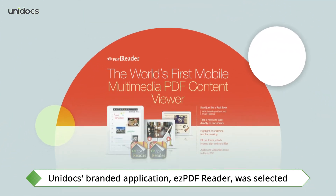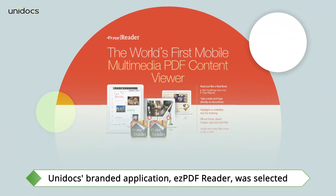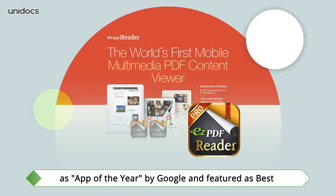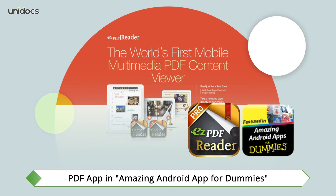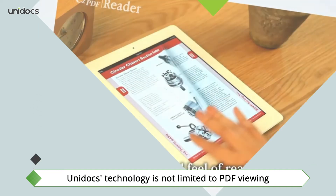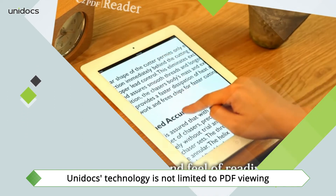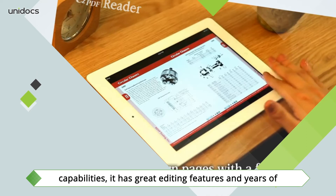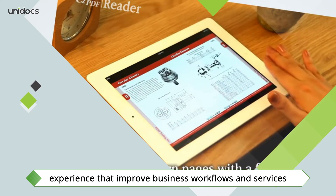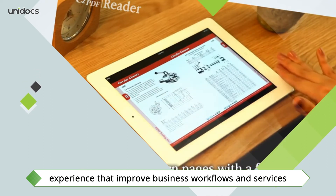Unidox's branded application, Easy PDF Reader, was selected as App of the Year by Google and featured as the best PDF app in Amazing Android Apps for Dummies. Unidox technology is not limited to PDF viewing capabilities — it has great editing features and years of experience that improve business workflows and services.